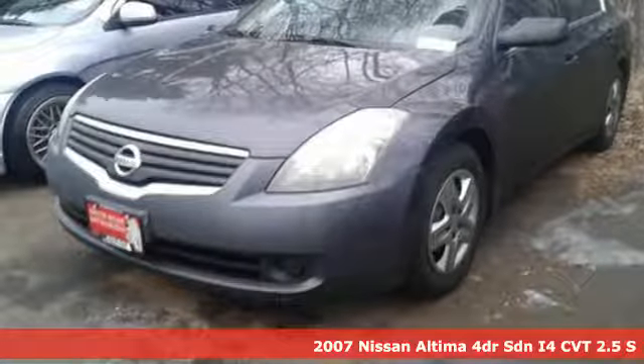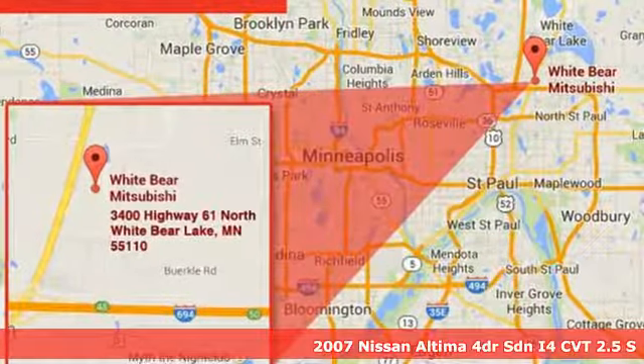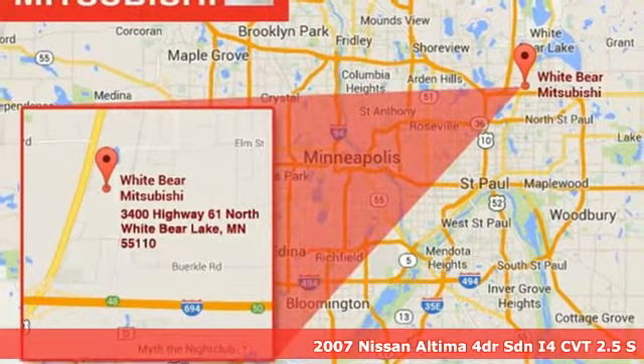Here's a 2007 Nissan Altima. This sedan comes equipped with a suite of standard safety, driving, and convenience features aimed to inspire certainty behind the wheel.